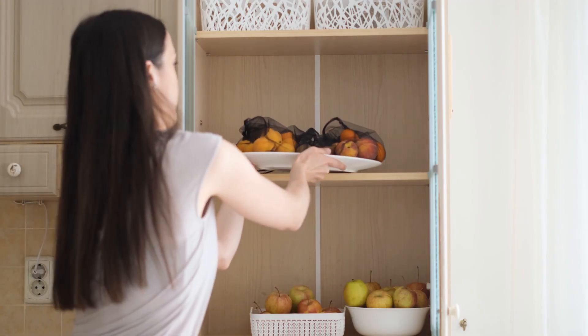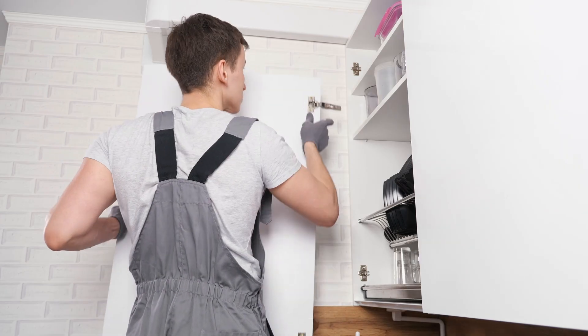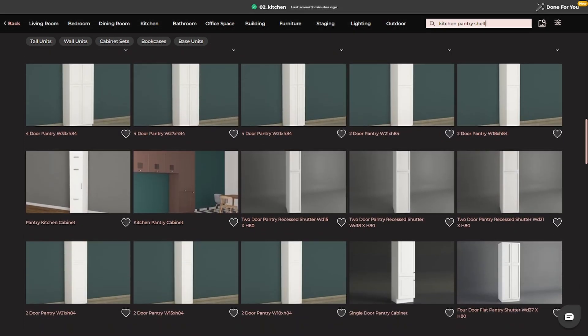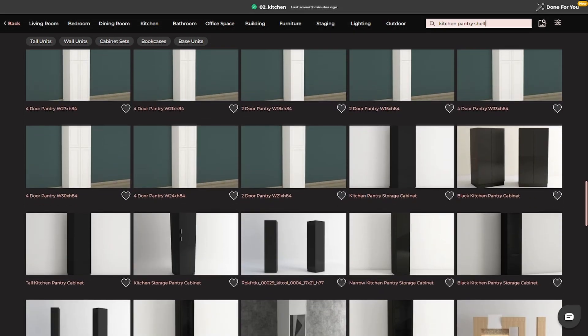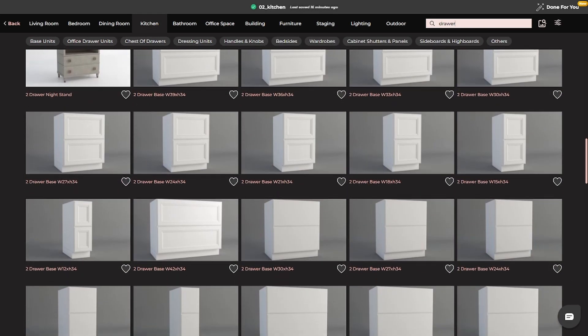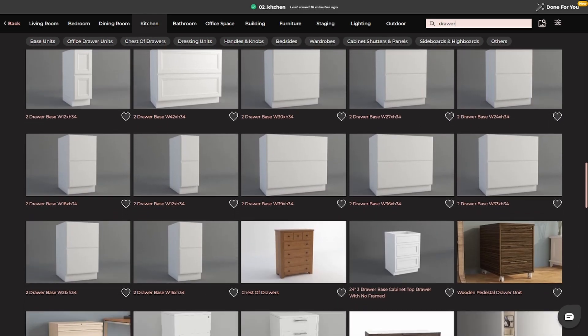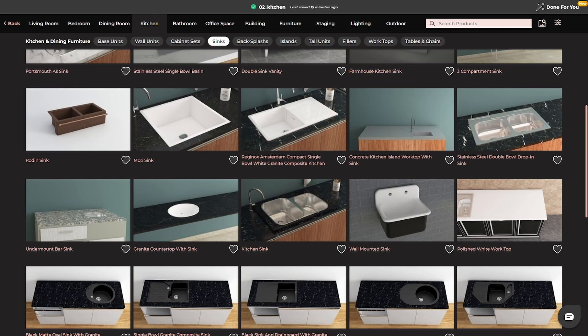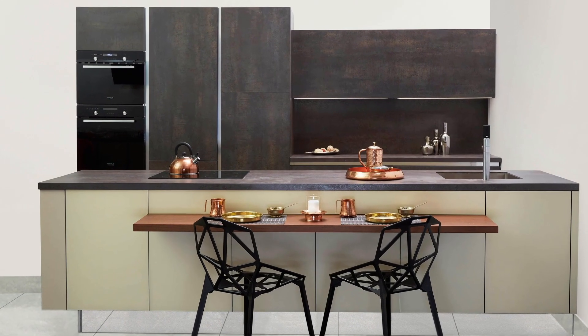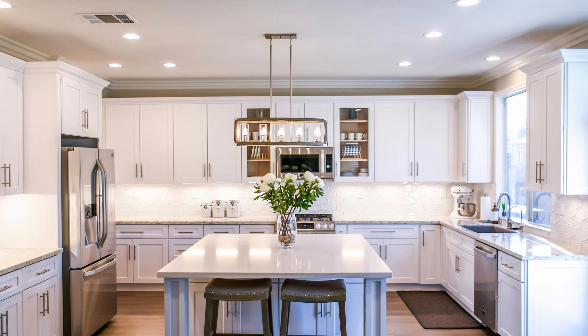But design is about more than just aesthetics — it's about functionality too. 4neo allows you to plan smart storage solutions like pull-out pantry shelves, corner carousels, and hidden compartments. Add soft-close drawers, specialized spice racks, or under-sink cabinets, and see exactly how they fit into your design. These details transform your kitchen from standard to spectacular.